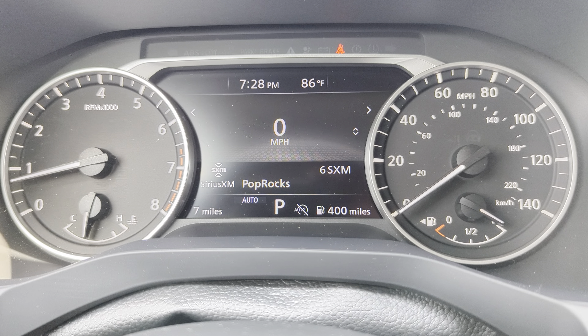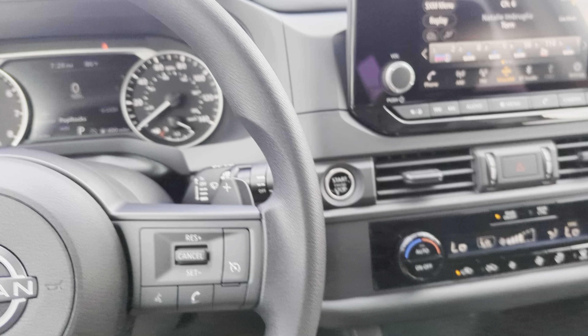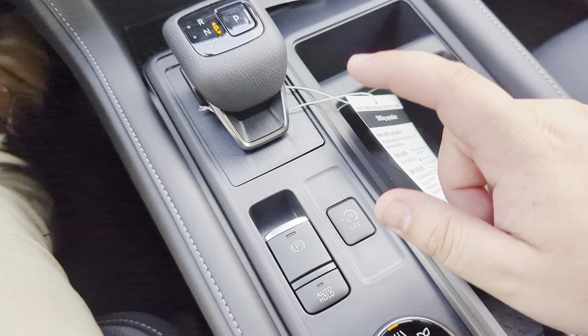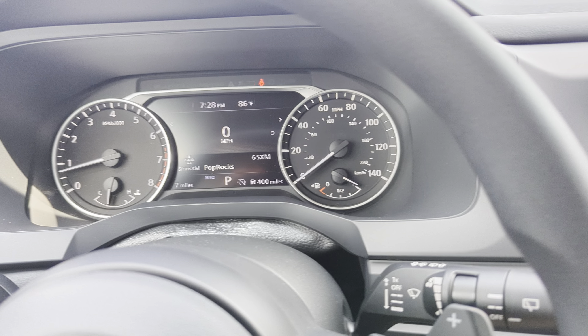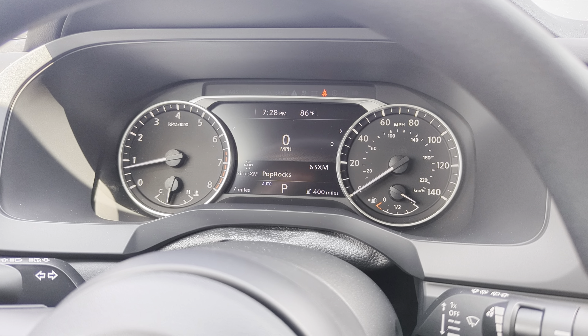Down low, you're going to see the car has seven miles on it, 400 miles to empty, and the idle start-stop is off right now because it is trying to cool the cabin. So it's not a very intrusive system that does the idle start-stop. But if you do still want to disable it, the button for that is right here. You can do that anytime during your drive when you press it — it's just going to give you that little message right there for on or off, depending on what mode you're going into.